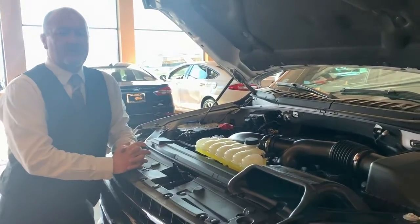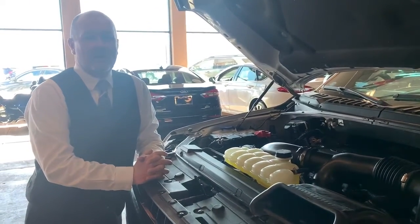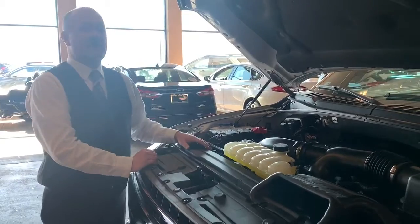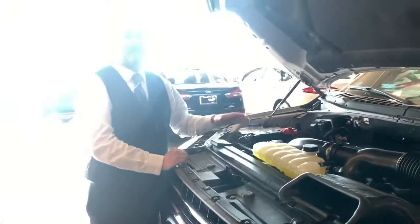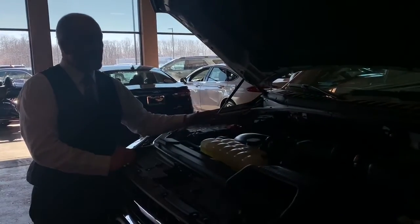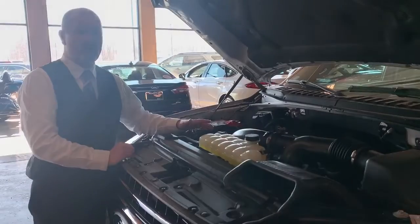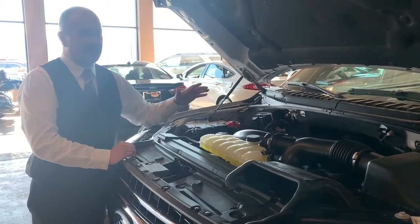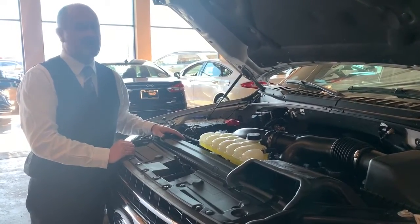This motor produces 375 horsepower and 470 pounds of torque. What that means for you is that this motor here is more powerful than most of the V8s out on the market. This motor will outperform the Dodge motor and the Chevrolet motor in the V8 sector. So this is a very powerful V6 motor.